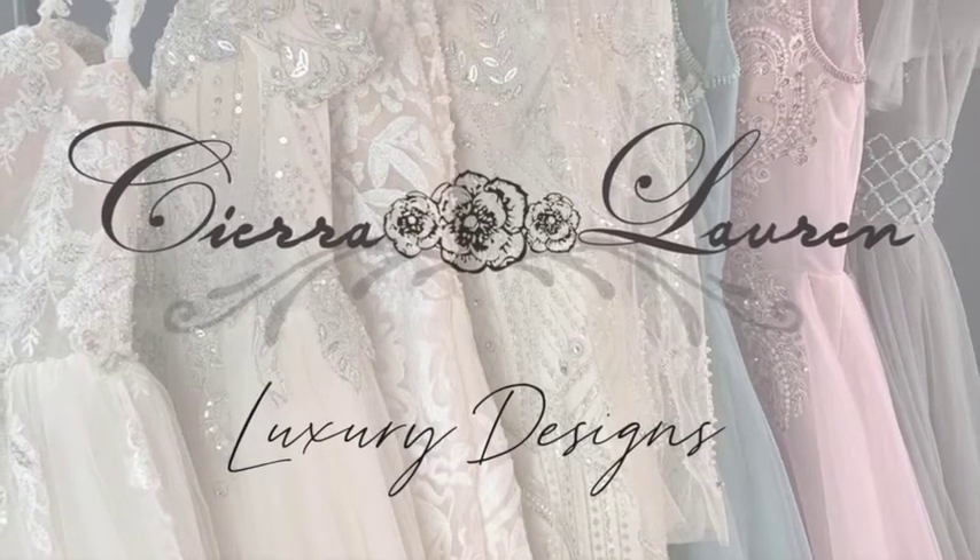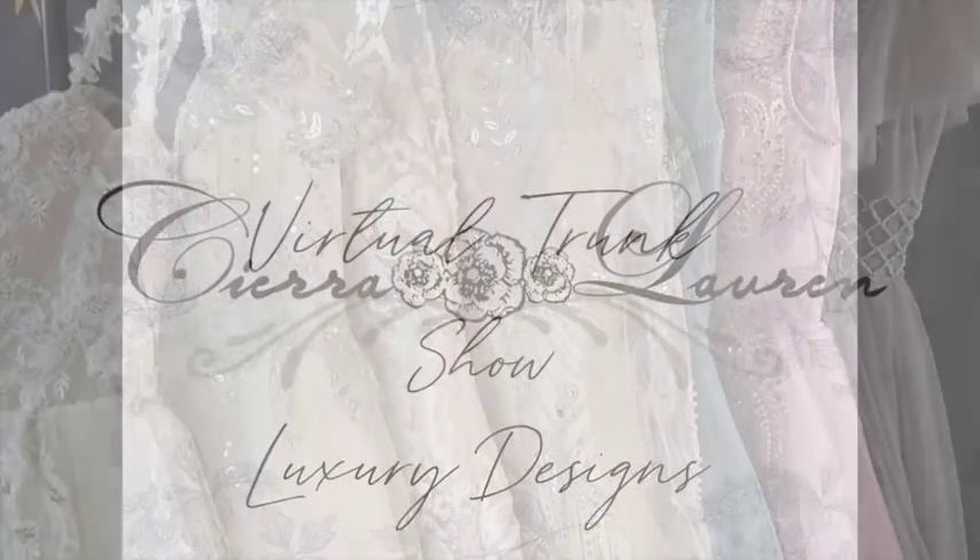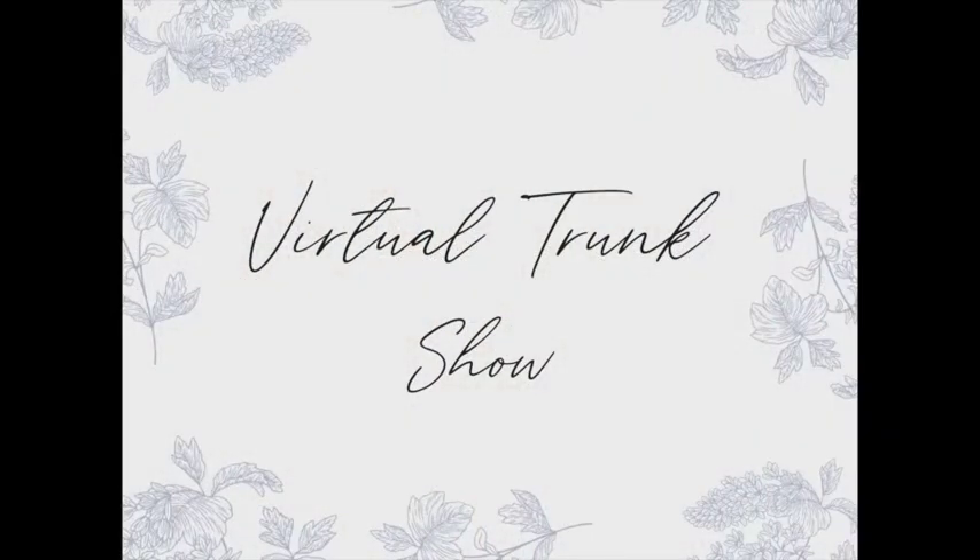Welcome to the Sierra Loren virtual trunk show. We are so excited to have you join us. We have so many unique gowns to share with you, but first I want to share a little bit about the brand.